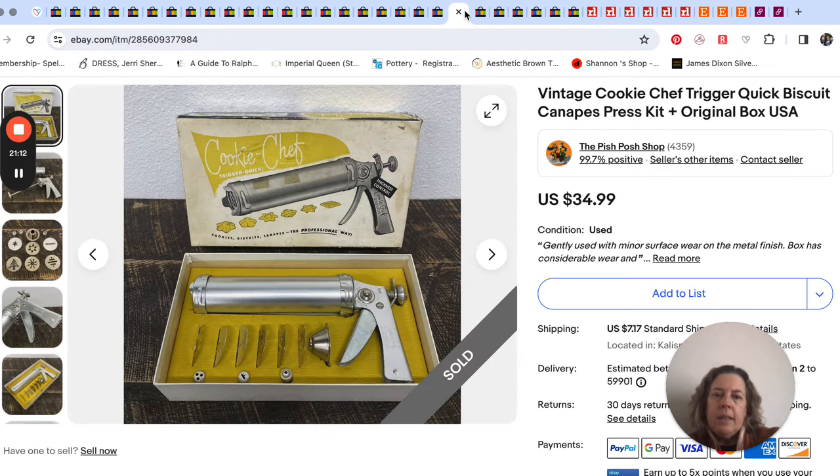A lot of the cookie press-type things will sell this time of year. I picked this one up not too long ago. I always look at them in the thrift store and make sure they have all the little discs and tips. This one, if it had been used, was cleaned really well. And that one sold for $35.